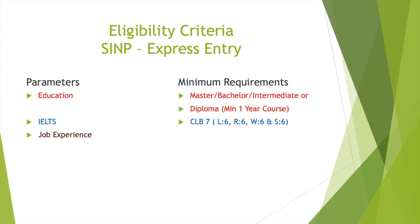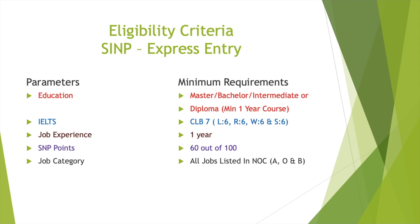Job experience required is a minimum of one year. For SINP points — similar to how the federal Express Entry has a CRS score out of 1,200 where you need at least 440 to 450 — in SINP you need a minimum of 60 points out of 100. In my next video I will show you how to calculate these points and how many points are given for each category like age and education experience. The job category must also be listed in NOC — National Occupation Classifications — in order to apply for this Express Entry.